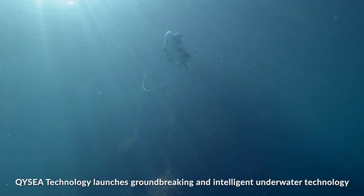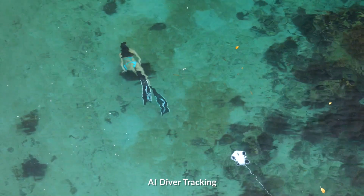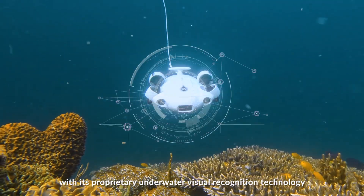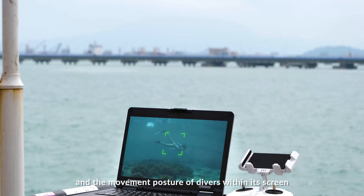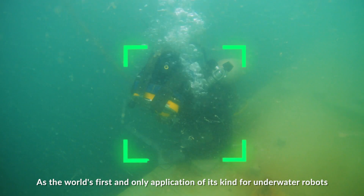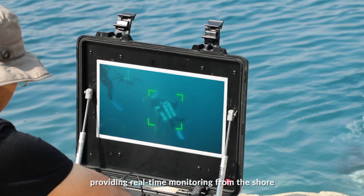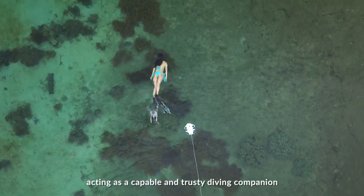QYC Technology launches groundbreaking and intelligent underwater technology: AI Diver Tracking. By combining QYC's AI underwater image filtering algorithms with its proprietary underwater visual recognition technology, the Firefish achieves precise underwater tracking of subjects and the movement posture of divers. As the world's first and only application of its kind for underwater robots, AI Diver Tracking serves as a guarantee for diver safety, providing real-time monitoring from the shore, acting as a capable and trusted diving companion.